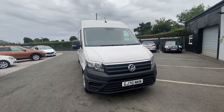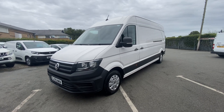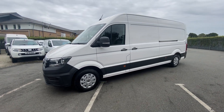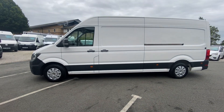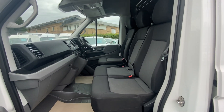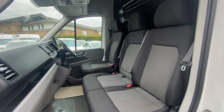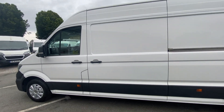Finance is available on the vans. It's done just 56,000 miles.